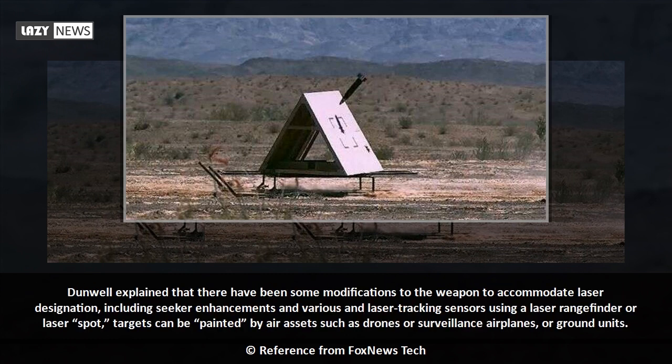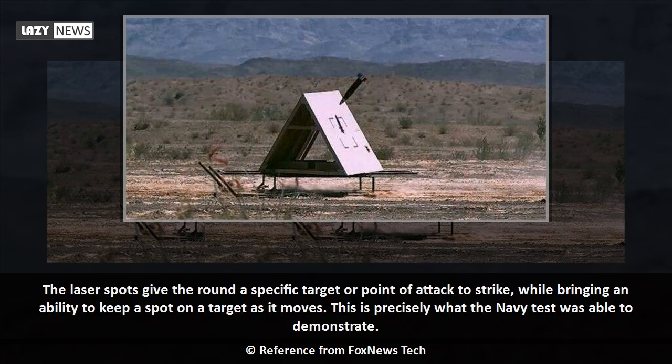Dunwell explained that there have been some modifications to the weapon to accommodate laser designation, including seeker enhancements and various laser tracking sensors. Using a laser rangefinder or laser-spot, targets can be painted by air assets such as drones or surveillance airplanes, or ground units. The laser spots give the round a specific target or point of attack to strike, while bringing an ability to keep a spot on a target as it moves.